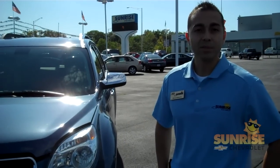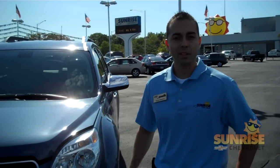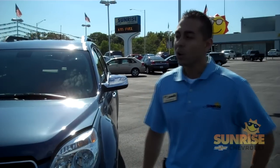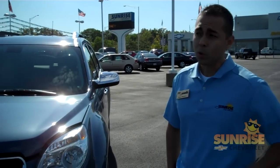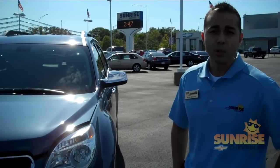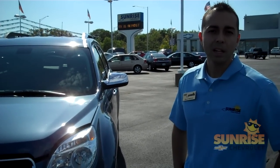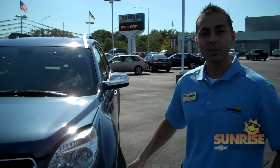Once again, my name is Shawn Donato from Sunrise Chevrolet. We would love to have you come in and take a look at the new 2011 Chevrolet Equinox. We are located at 414 East North Avenue, about one mile west of 355 on North Avenue. You can call us at 630-942-8300. We'll be looking forward to hearing from you soon.